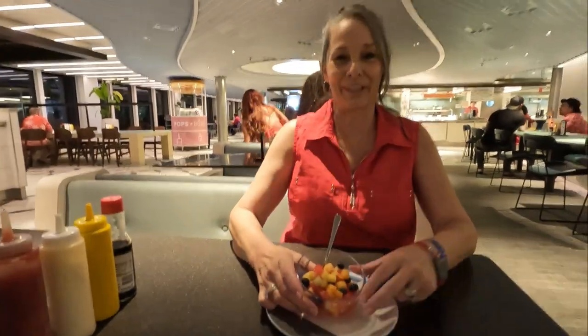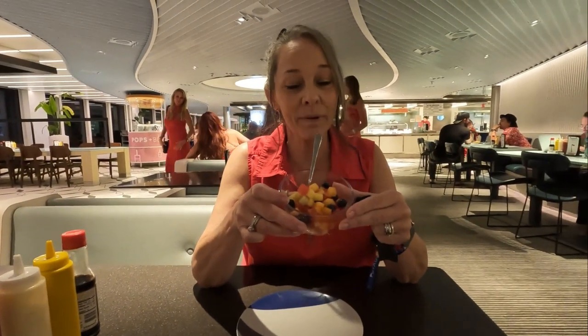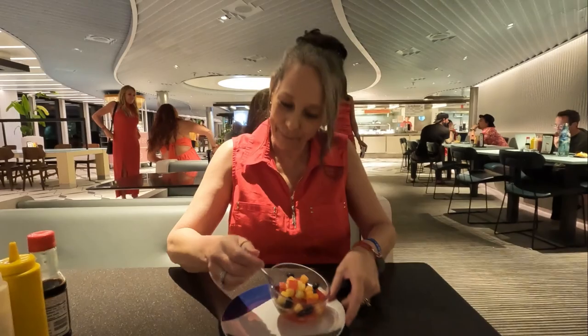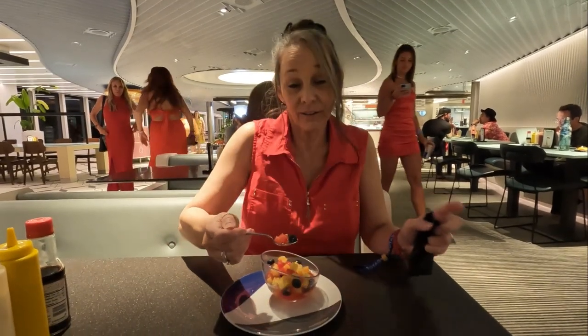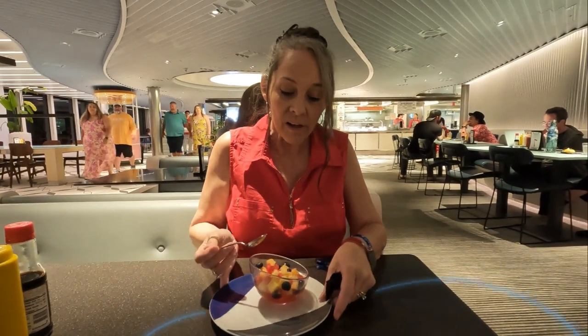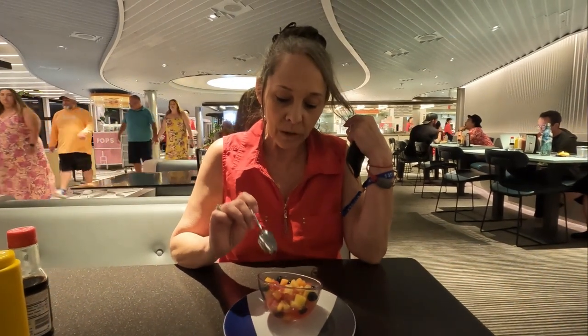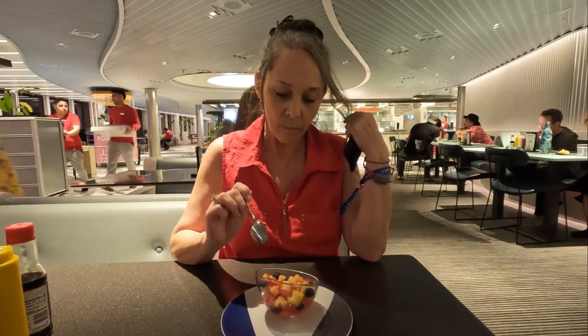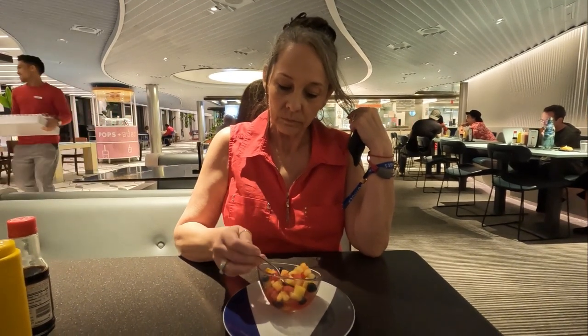We've got a whole bunch of different kinds of fruits, all chopped up pretty small. There's watermelon, blueberries, melon, cantaloupe, pineapple. Let's see how it tastes — does it taste like fruit? Pretty good.